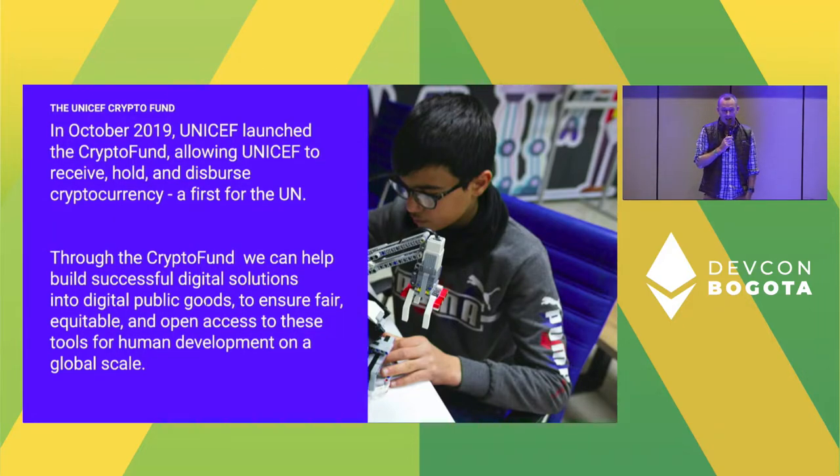In 2019, UNICEF launched a crypto fund. We were in fact the first UN agency to be able to receive, hold, and disperse cryptocurrencies — a big thing for the UN and certainly for UNICEF. This has really helped us build digital solutions and particularly digital public goods to help ensure equitable access to these technologies and tools to support human development, through UNICEF's focus on supporting children.